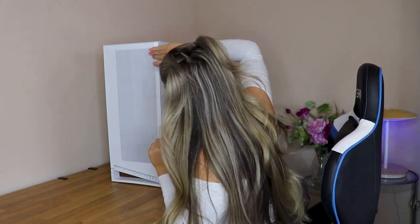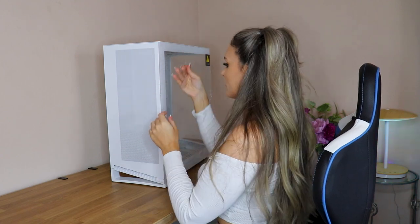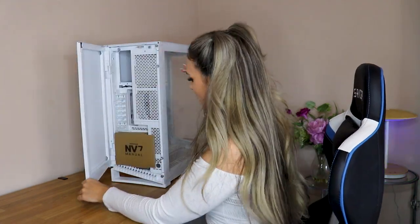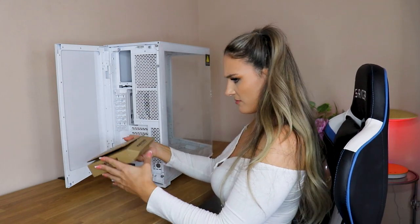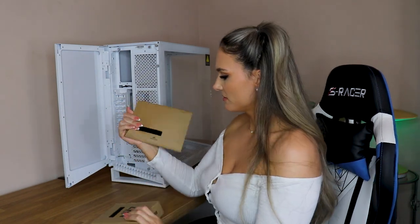Alright, let's crack open this beauty and see what we have inside. Oh, and there it is — it's the manual and it's attached to the little parts box. I love that it was velcroed to it, so it was kind of satisfying ripping that off.